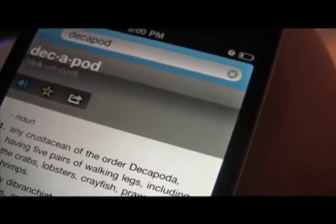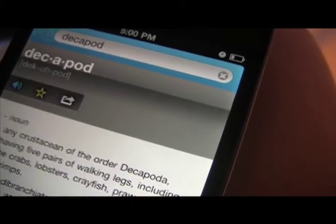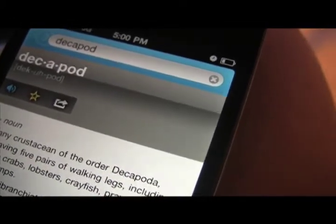Decapod. Noun. Any crustacean of the order Decapoda having five pairs of walking legs, including the crabs, lobsters, crayfish, prawns, and shrimps; any dibranchiate cephalopod having 10 arms, as the cuttlefish or squid.